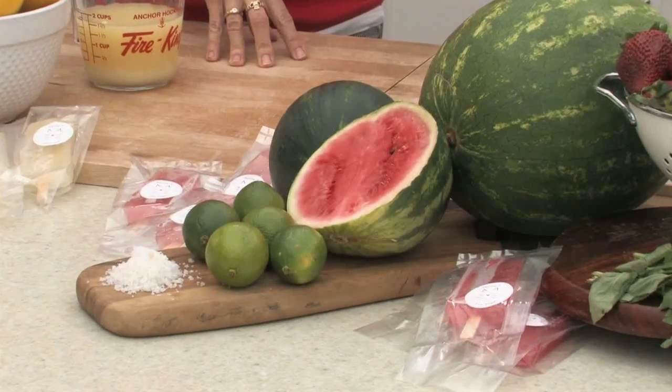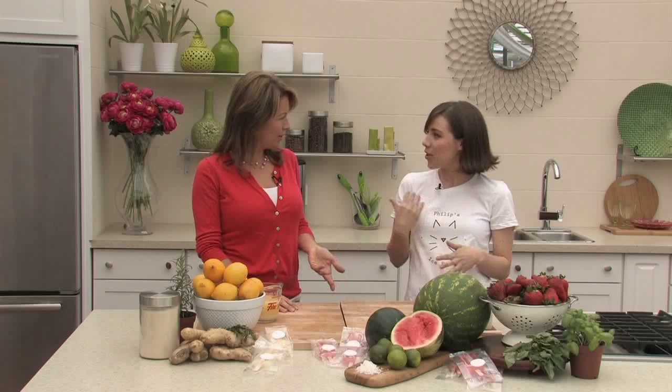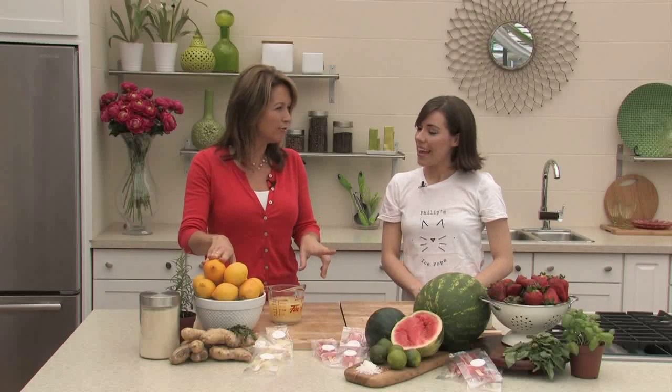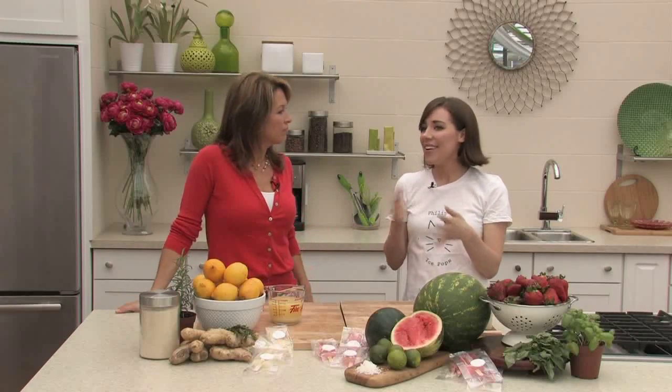The watermelon lime and sea salt flavor was actually inspired by the Mexican way of eating watermelon with a little bit of sea salt on top. It almost tastes like a margarita. You wouldn't think to put salt on watermelon, but it doesn't make it salty — it just boosts the flavor, kind of like how people put it on tomatoes to enhance the flavor.